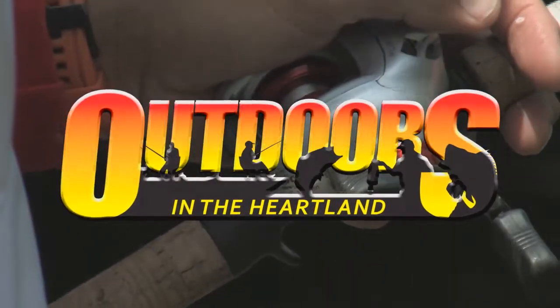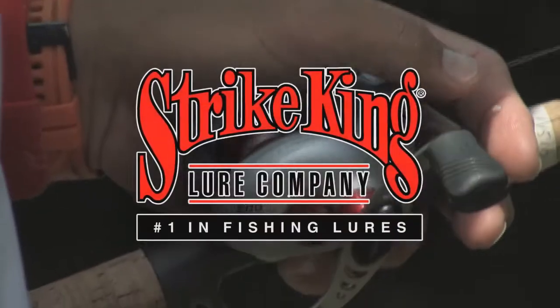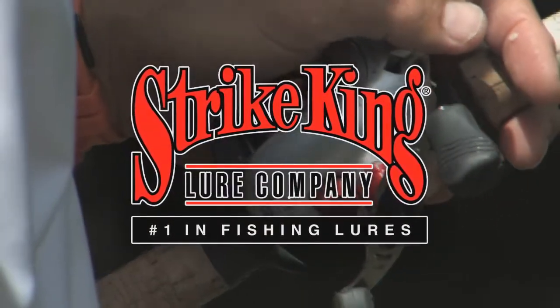This segment of Outdoors in the Heartland is brought to you by MotorGuide, Never Stop, and Strike King, number one in fishing lures.